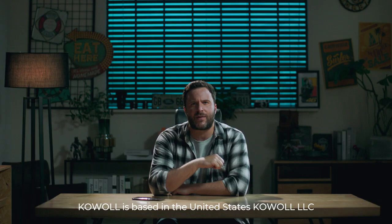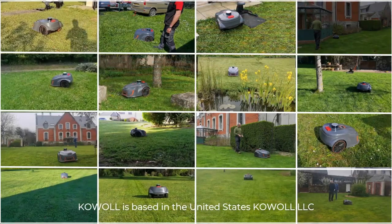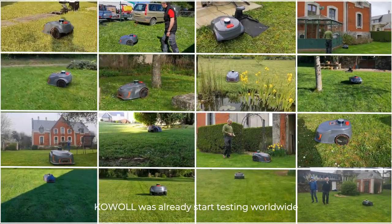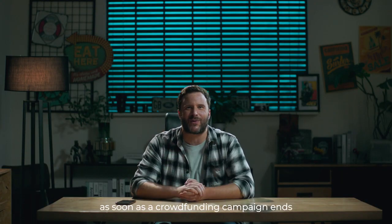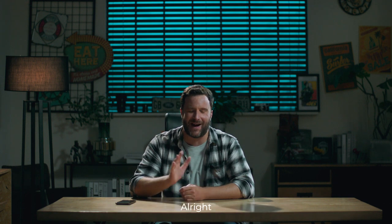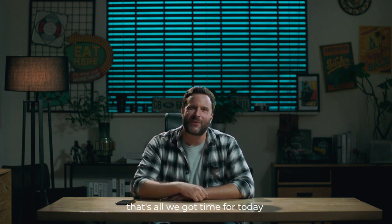Coal is based in the United States as Coal LLC. Coal has already started testing worldwide and promised to start shipping as soon as the crowdfunding campaign ends. That's all we've got time for today — thank you all for your support.